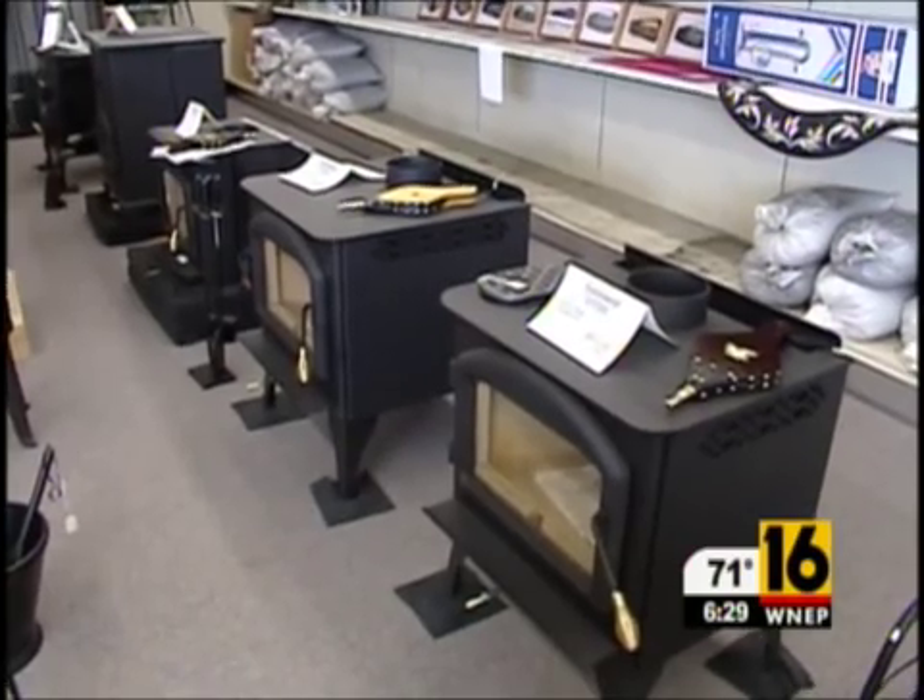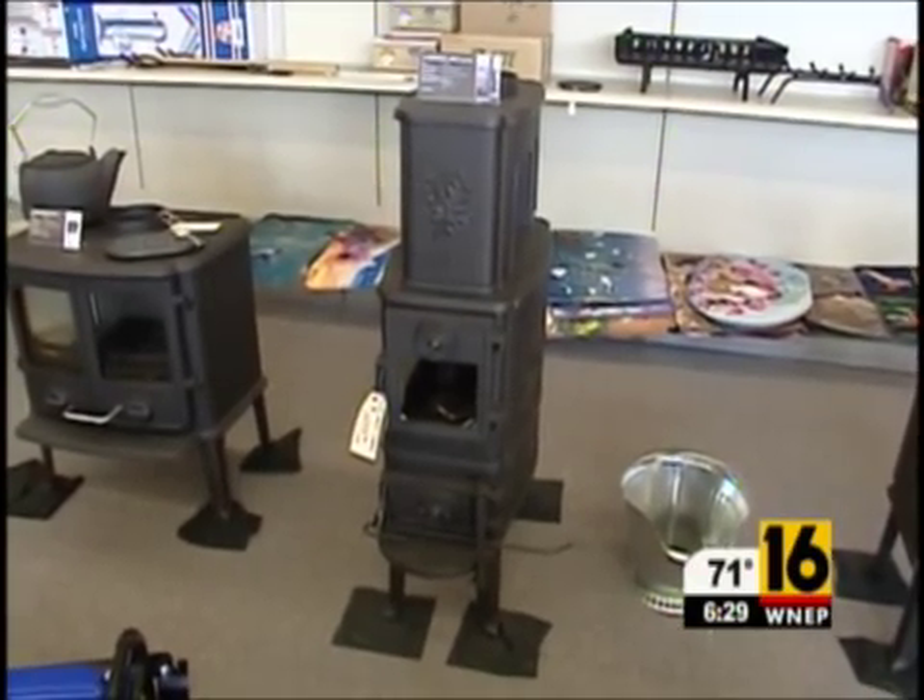With winter creeping around the corner, she says these corn pellet stoves are yet another way to save. For more information, go to WNEP.com and click on Power to Save.